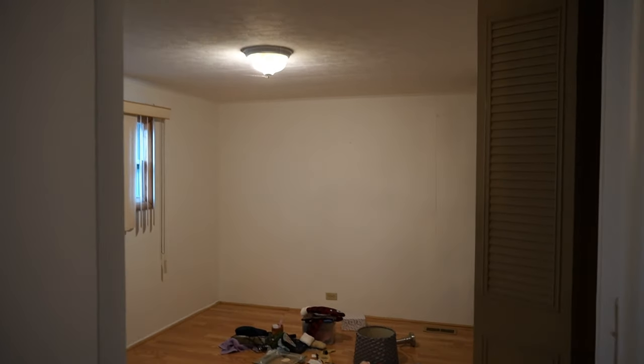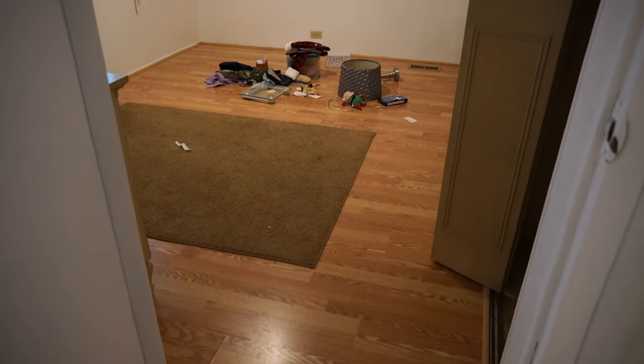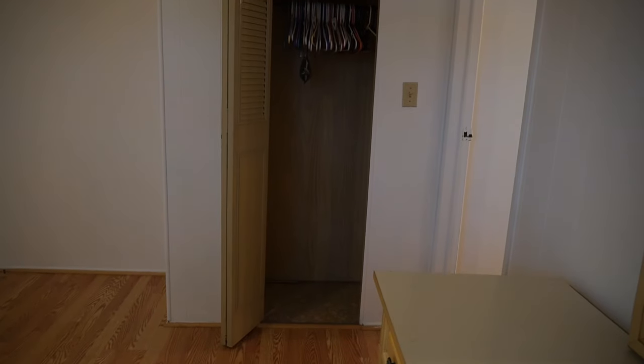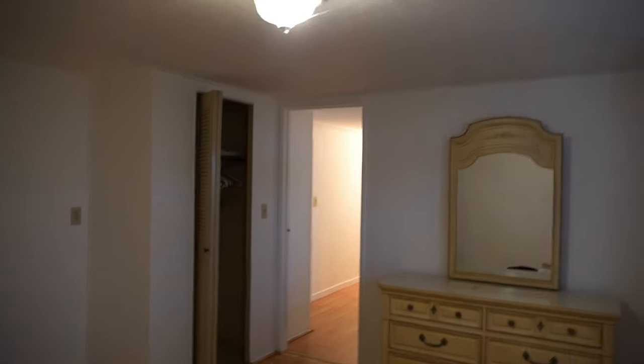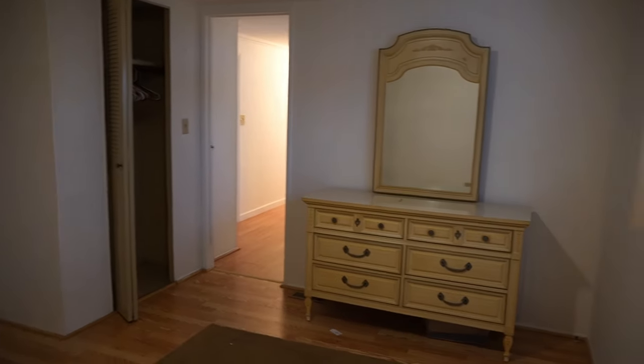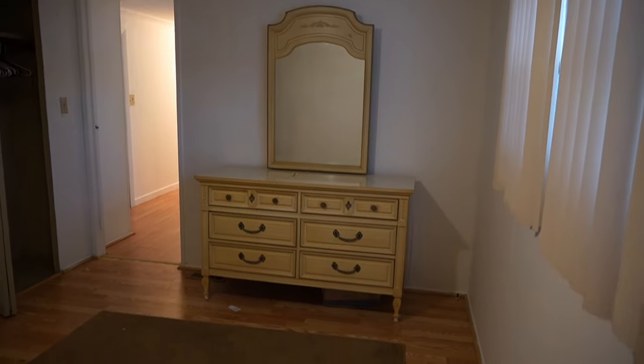And then your main bedroom. I like the way that wall is recessed back like that. Double closets — it's a nice room. They didn't put in ceiling fans, but you just put a ceiling fan in there. The ceilings aren't that low; they would fit nicely.